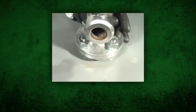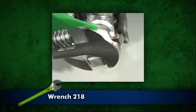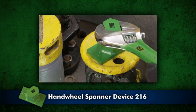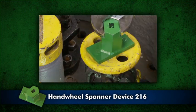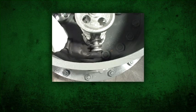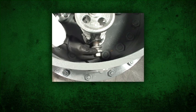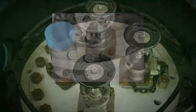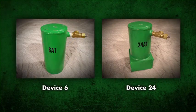To stop a leak through the valve seat, insert the valve outlet plug using wrench 218. Open and close the valve repeatedly by hand or with the hand wheel spanner device 216. This may remove any foreign material from the stem or seat, allowing the valve to seat firmly. If the packing leak has stopped, verify the valve seat is not leaking by carefully removing the outlet plug to vent potential chlorine vapor. After the valve cavity is cleared of trapped chlorine, test for leaks with ammonia around the valve outlet. To tighten the packing on newer style valves, follow the manufacturer's instructions. If the leak continues, apply device 6 or device 24 depending on the angle valve style.